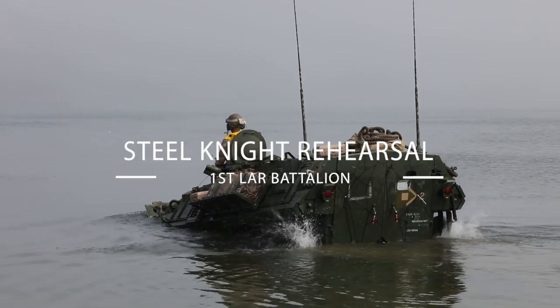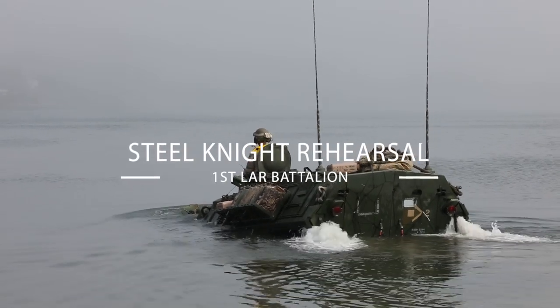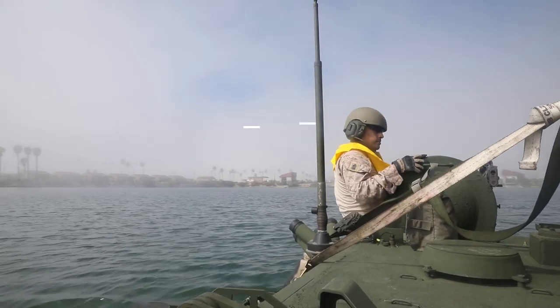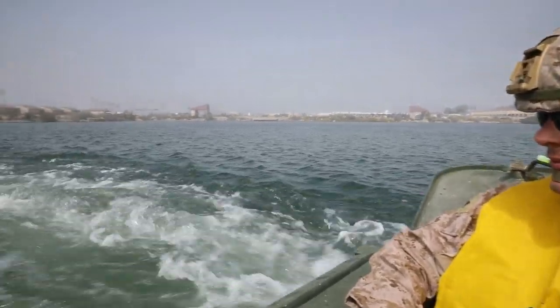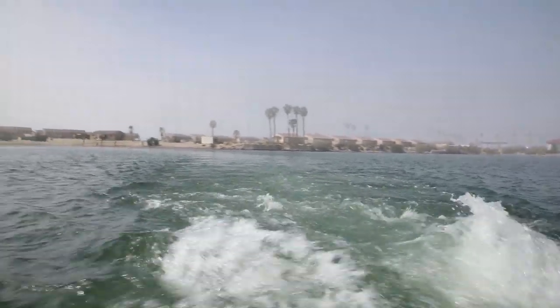The training consists of preparing to swim our vehicles. Two days ago we swam our vehicles in a boat basin, got them all out there, and then afterwards we went and conducted some maneuver training in some of the training areas on Camp Pendleton.